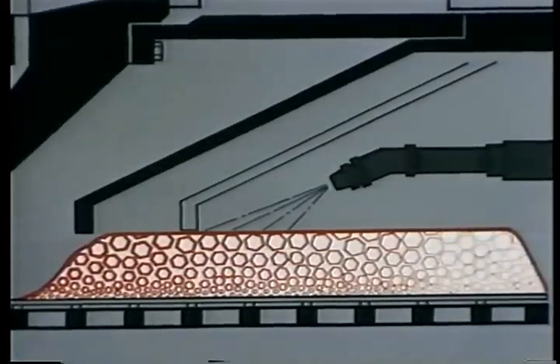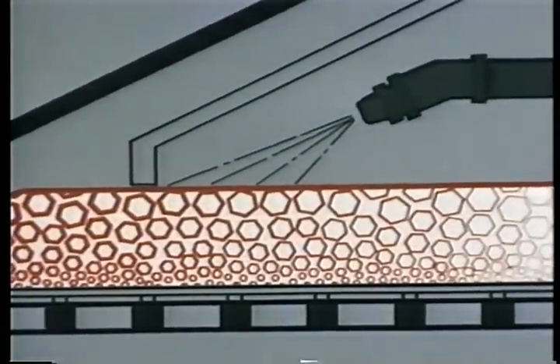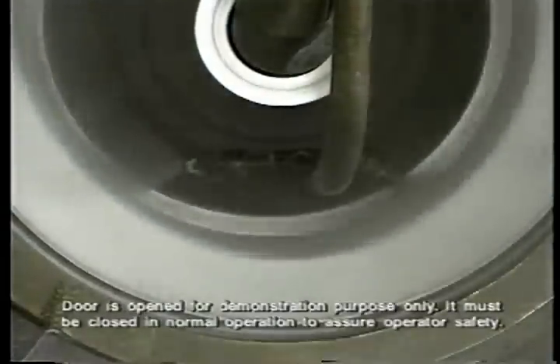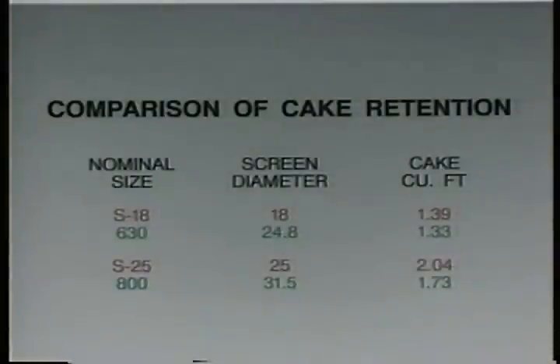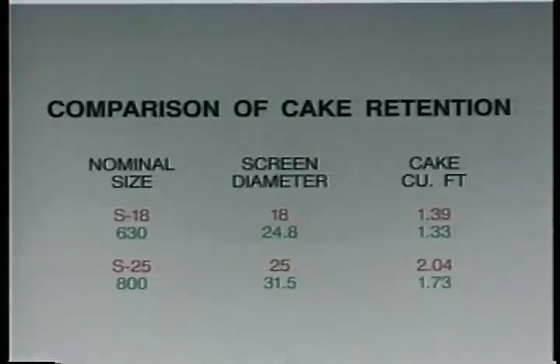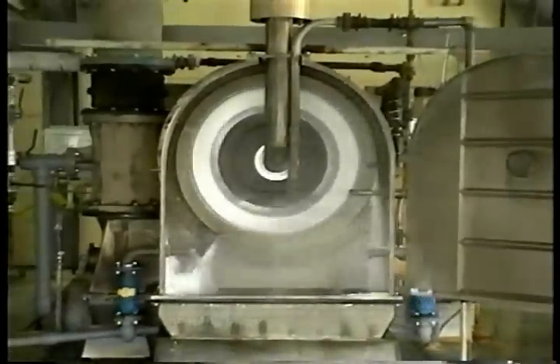Fines are disturbed and lost through the screen. In contrast, the undisturbed cake in the single-stage BMP machine drains from the top down only once, for a smooth displacement wash. Cake capacity too is reduced in multi-stage systems, since each stage builds a separate cake and the size of the individual screens drastically limits the cake capacity. BMP's model S18 — 18 inches in diameter — has five percent more cake capacity than a 630 millimeter European design. BMP's model S25 has almost 20 percent more cake capacity than an 800 millimeter unit. And BMP's model S36 boasts the largest cake capacity of any pusher centrifuge in widespread commercial use today.